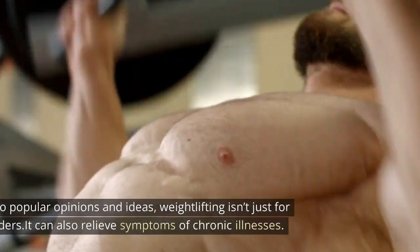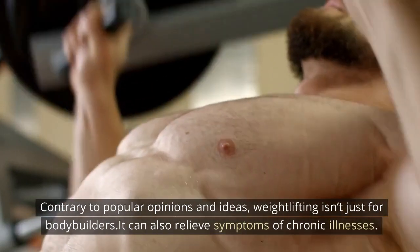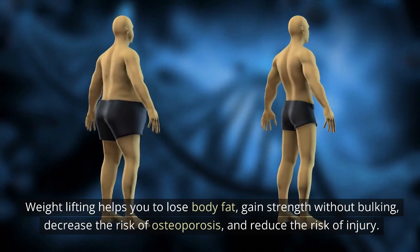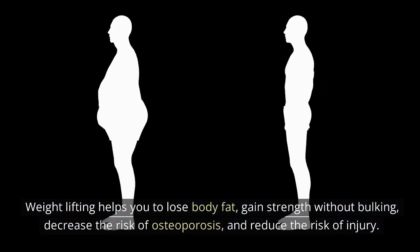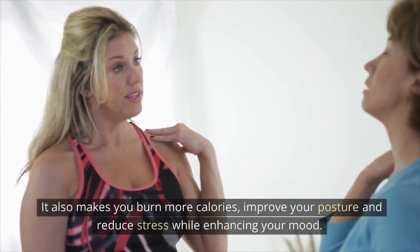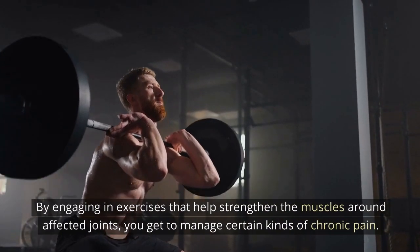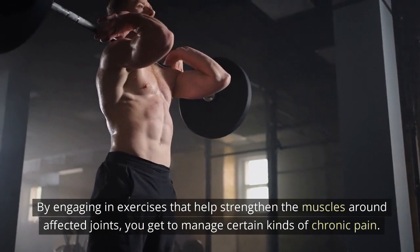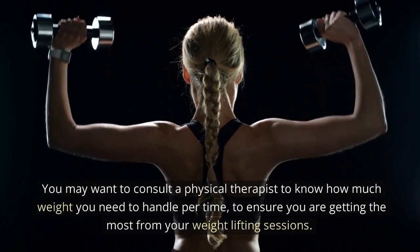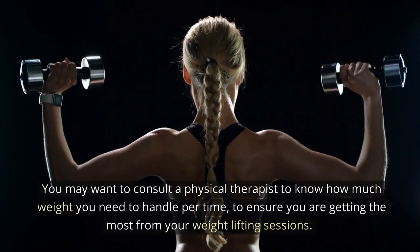1. Weightlifting: Contrary to popular opinions and ideas, weightlifting isn't just for bodybuilders. It can also relieve symptoms of chronic illnesses. Weightlifting helps you to lose body fat, gain strength without bulking, decrease the risk of osteoporosis, and reduce the risk of injury. It also makes you burn more calories, improve your posture, and reduce stress while enhancing your mood. By engaging in exercises that help strengthen the muscles around affected joints, you can manage certain kinds of chronic pain. You may want to consult a physical therapist to know how much weight you need to handle per session.